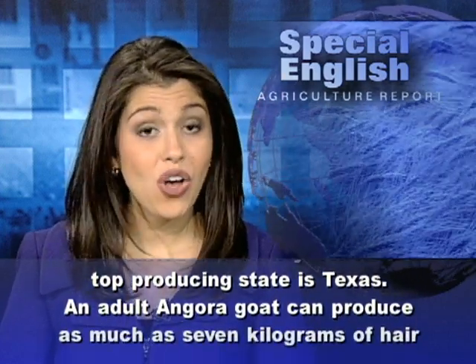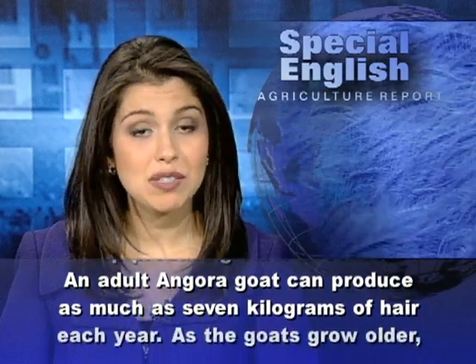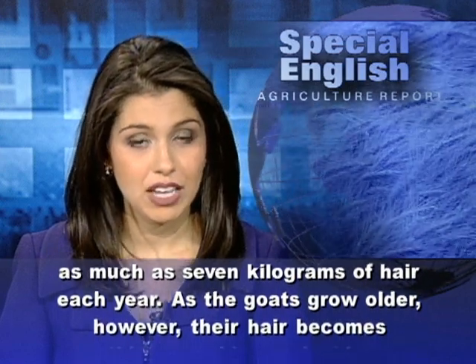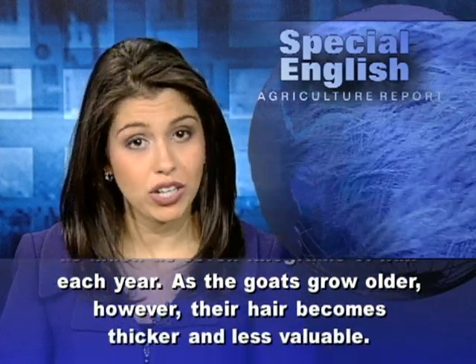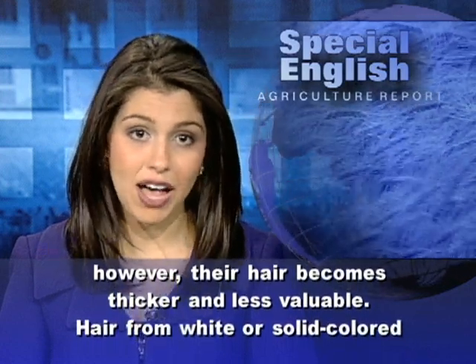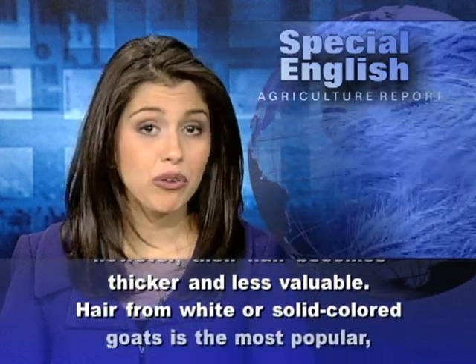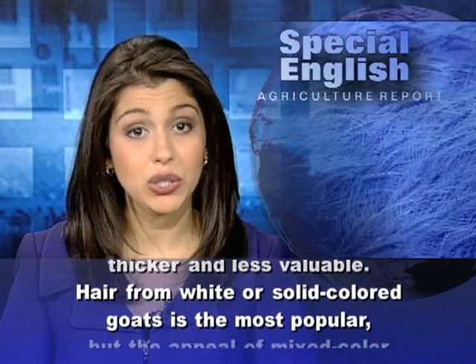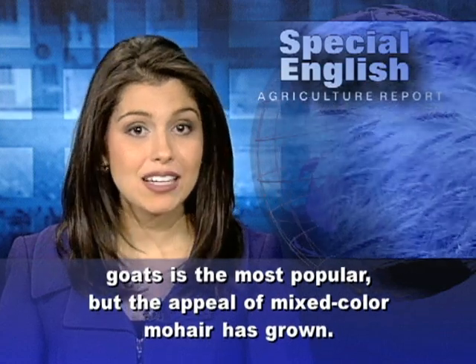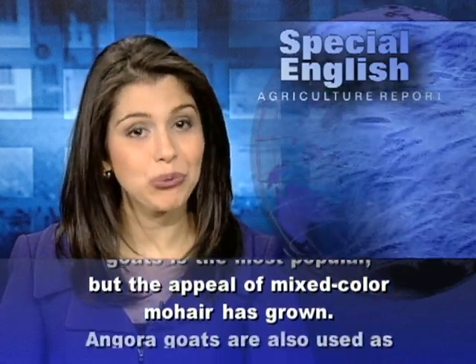An adult Angora goat can produce as much as 7 kilograms of hair each year. As the goats grow older, however, their hair becomes thicker and less valuable. Hair from white or solid-colored goats is the most popular, but the appeal of mixed-color mohair has grown.